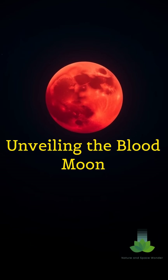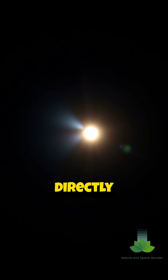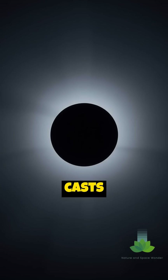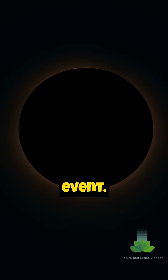Unveiling the Blood Moon. A lunar eclipse occurs when the Earth positions itself directly between the Sun and Moon. This alignment casts Earth's shadow onto the Moon, creating a mesmerizing celestial event.